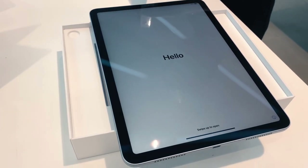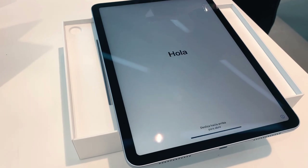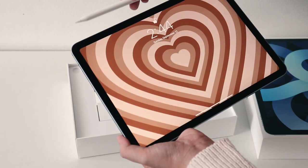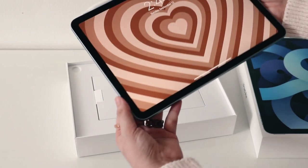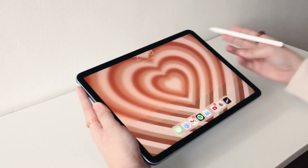I had already set up the device as part of the checks in store, so I wouldn't really bore you with the other things in the box. And of course my first order of business was to change that wallpaper right away, and I think it looks so cute.